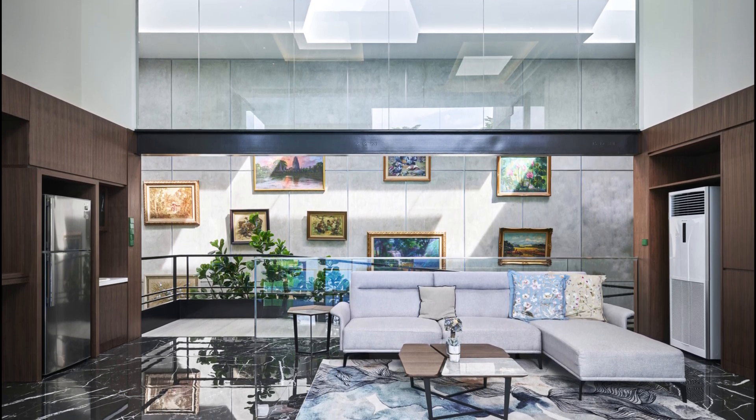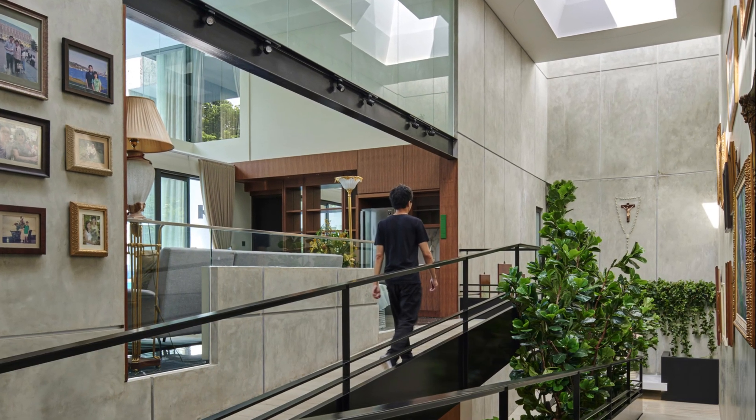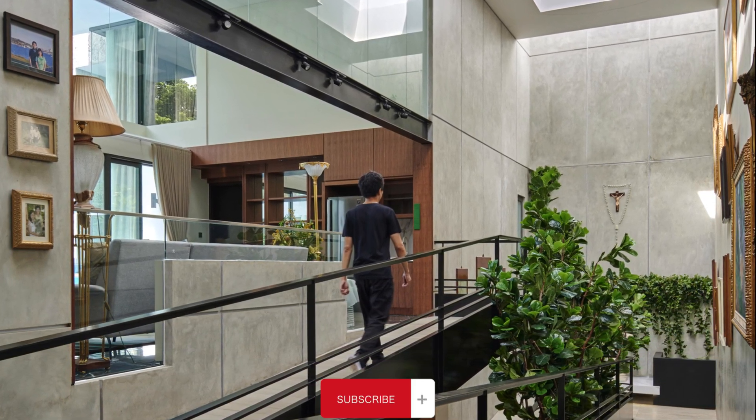Breaking with traditional residential layouts, the placement of the living room benefits from two sources of natural light and the sense of sanctuary that is created by the adjacent garden.